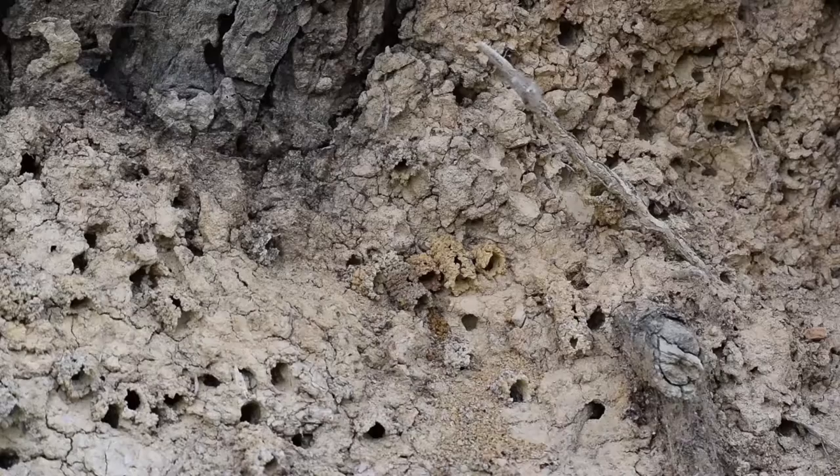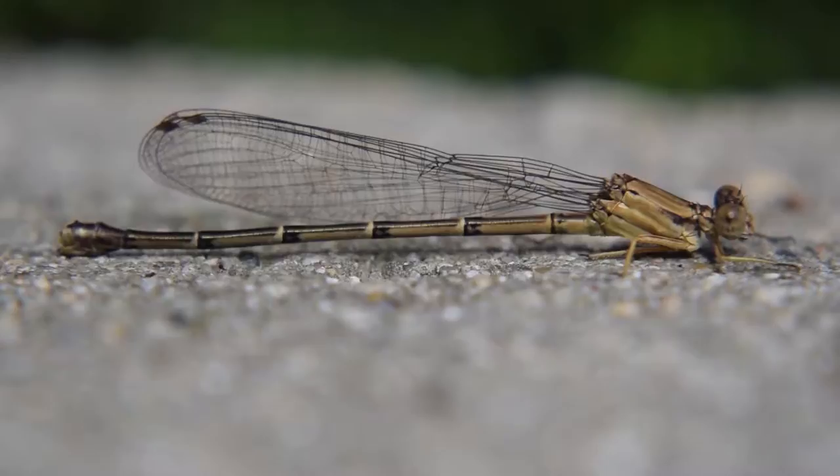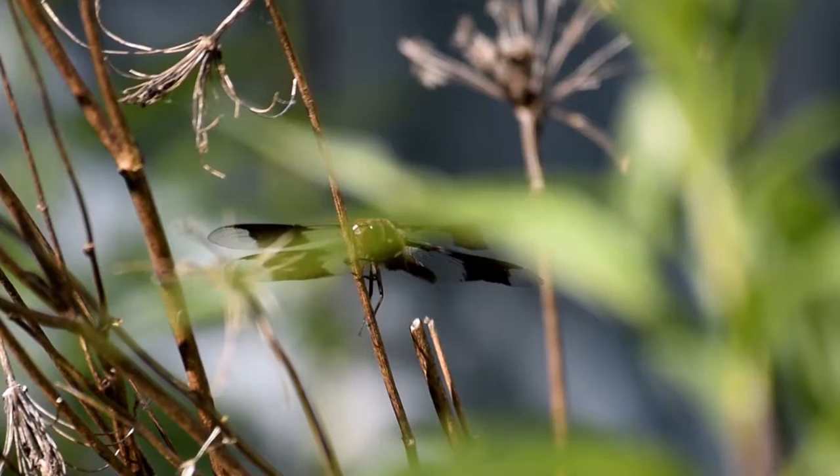Within our world, there exists an alien dimension whose inhabitants possess antennae, wings, and three pairs of walking limbs. We call them insects.